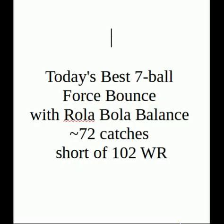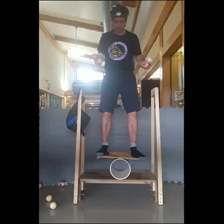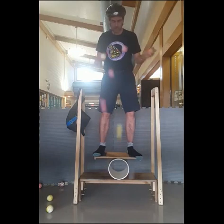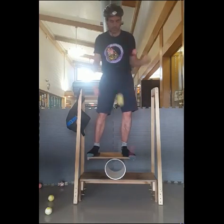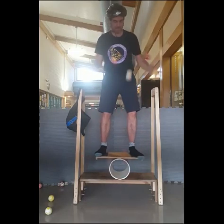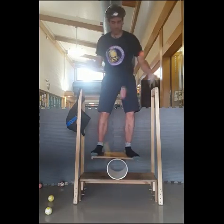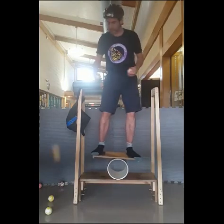I've been working on this — the best I've been able to do with a seven-ball force bounce, which is an even cascade pattern while doing a balance, was 102 catches about three weeks ago. That's the pattern I've been focused on. Today I spent about 90 minutes on that and I didn't get there — I got to about 70 catches.